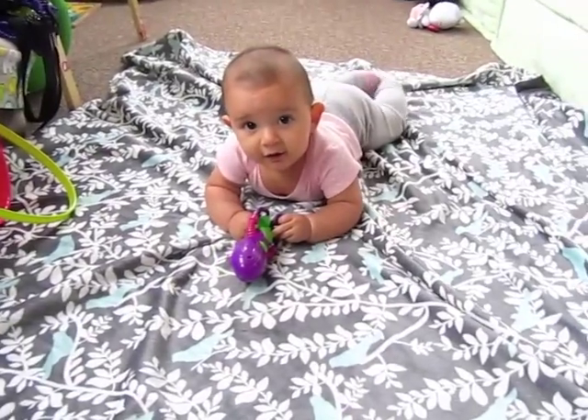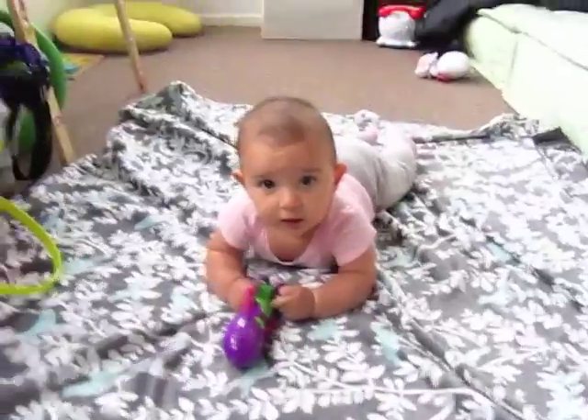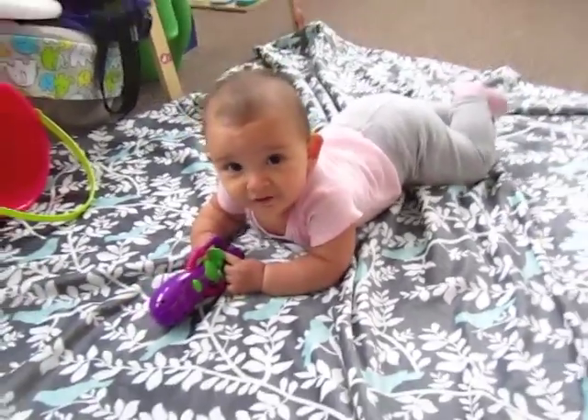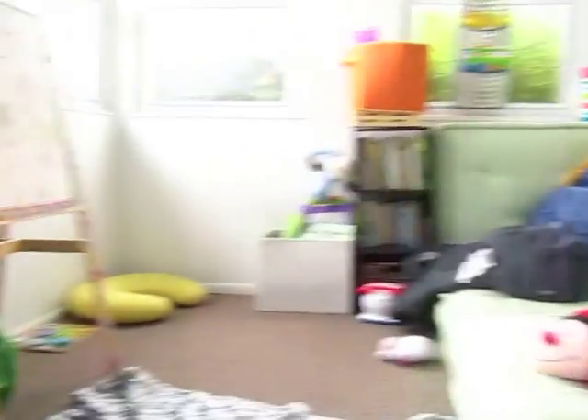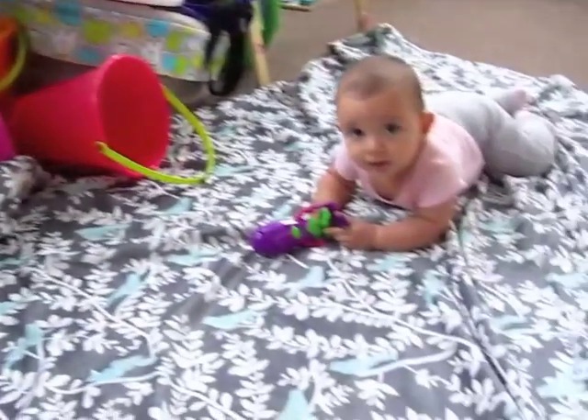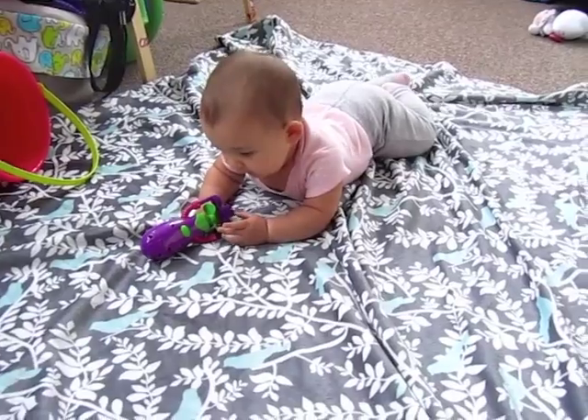This is one of the shirts I got Evie at the consignment sale I went to. It's a little Baby Gap shirt, it's really cute — well, so much for that outfit! She spit up on it, so now she's just hanging out. This is their little playroom — it's a sunroom — and they have cute fun stuff in here. She's having a little tummy time.